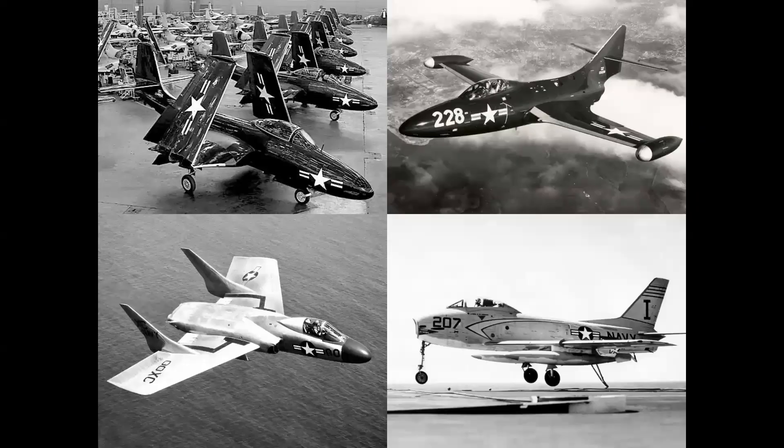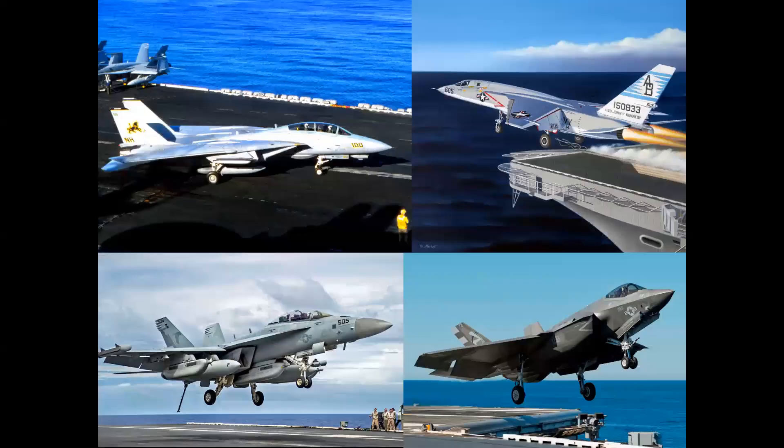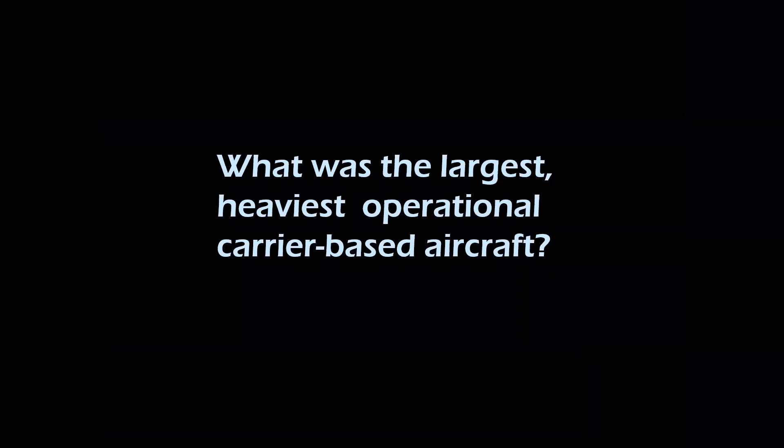Here we see the first generation of carriers, the Korean War jets, into the 1950s and 1960s, the Vietnam era 1970s, and up to today. All these aircraft represent naval aviation at its finest. But what was the largest, heaviest — and keyword here — operational carrier-based aircraft?